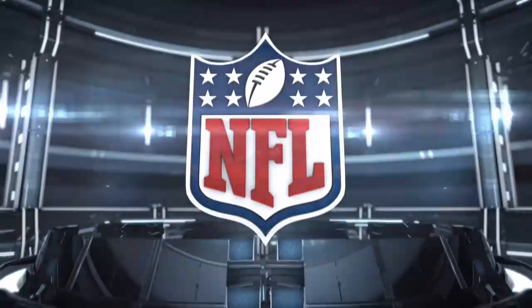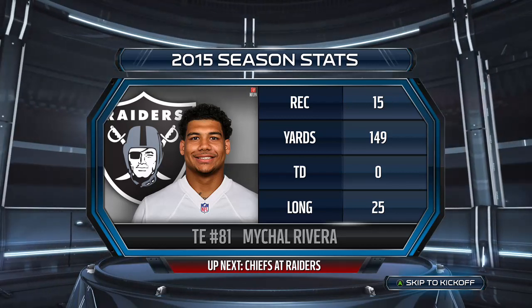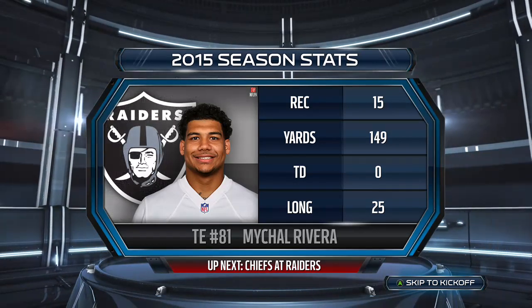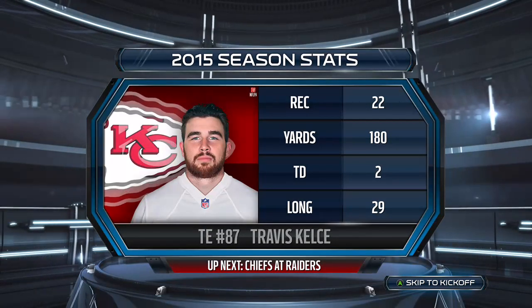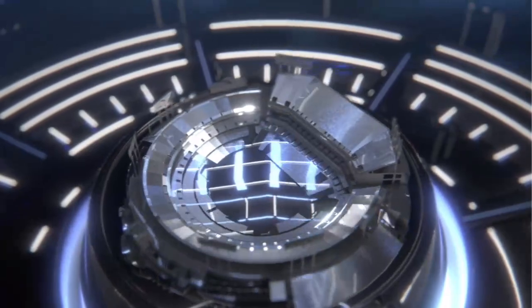Hello everyone, I'm Larry Ridley, and this is the NFL on EA Sports. Here we've got a couple of big targets who will try to be key contributors in both the pass and run games today. It's the Raiders going up against the Chiefs. Now we'll go down to Jim Nance and Bill Sims for this Week 7 matchup.